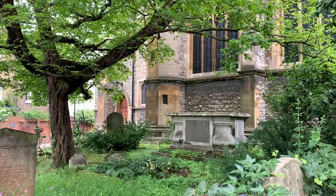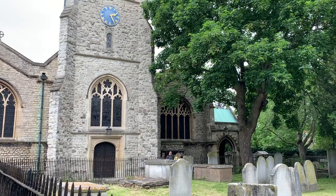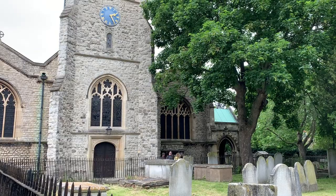One of my favorite things about Chiswick is its abundance of green spaces. From historic churchyards with famous graves to parks and gardens, there's a lot to do here if you want to get into nature.